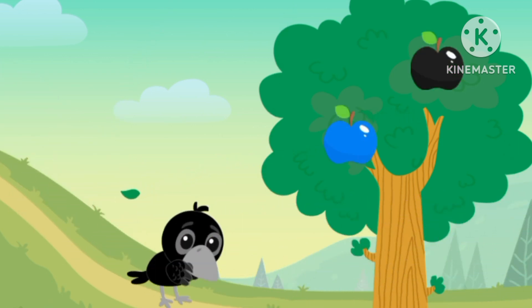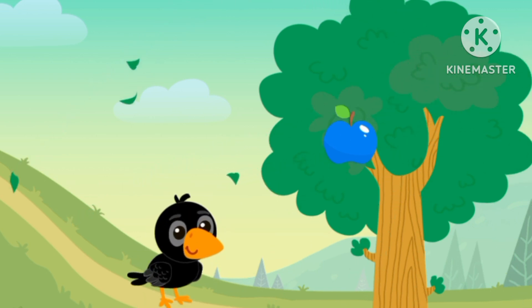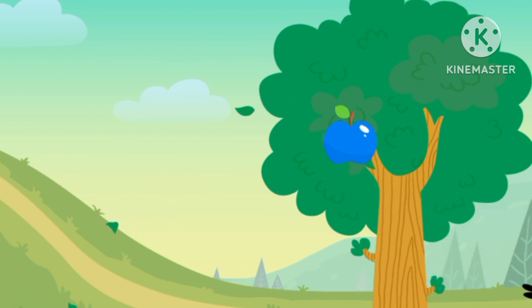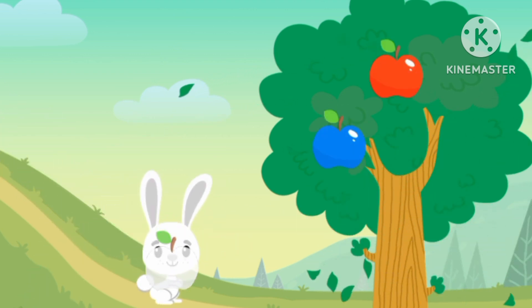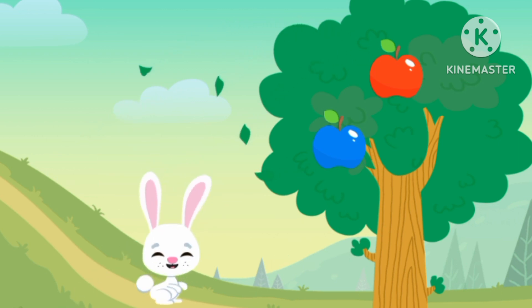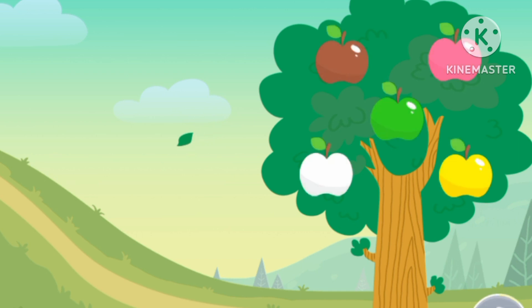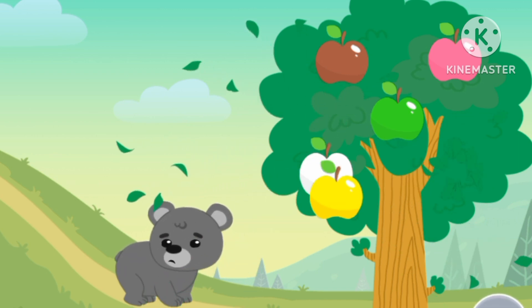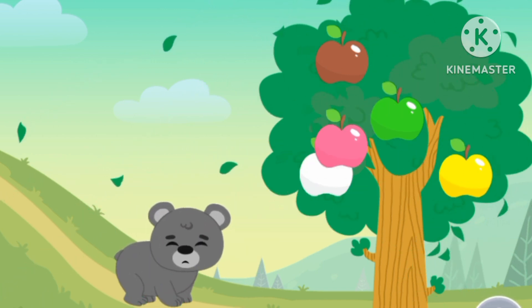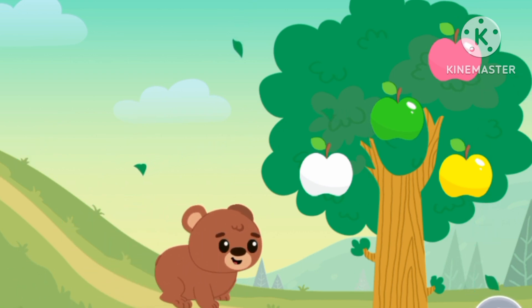The black bird needs color black. Black. Color white — ooh, white rabbit has the color white. Brown bear — it needs the color brown. Brown bear is the color of brown.